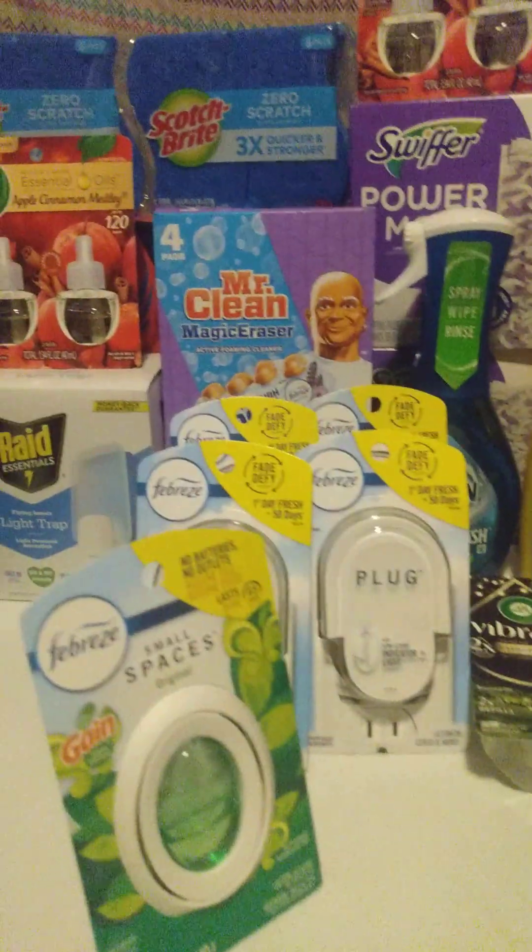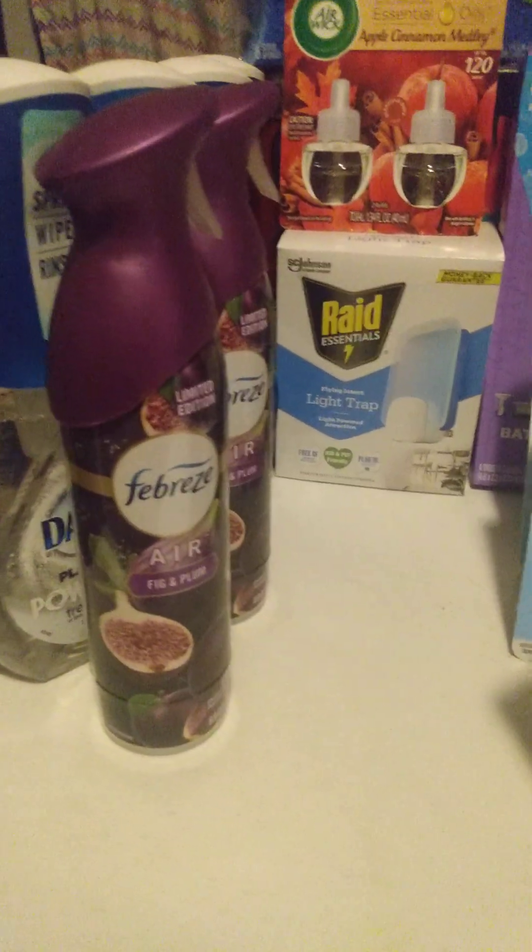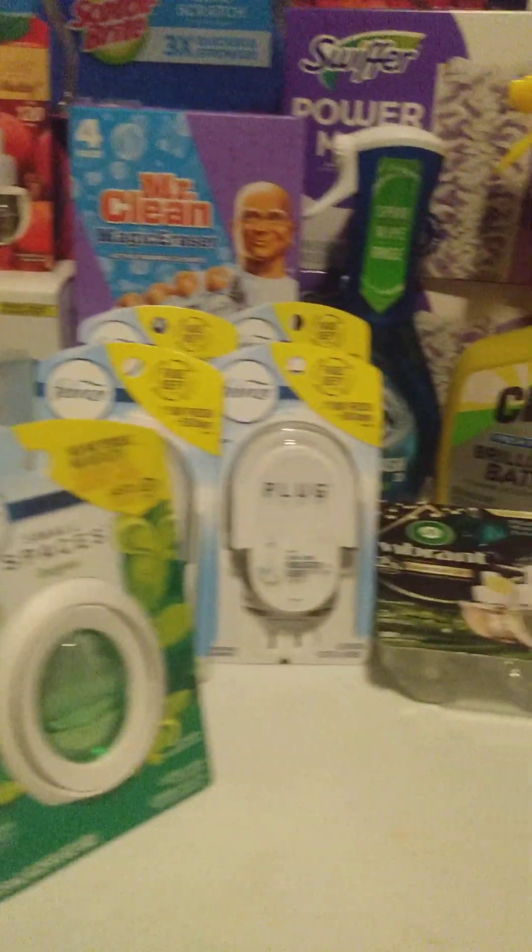Hi, welcome back to my channel. Here is my latest Target Haul. Let's get into it.